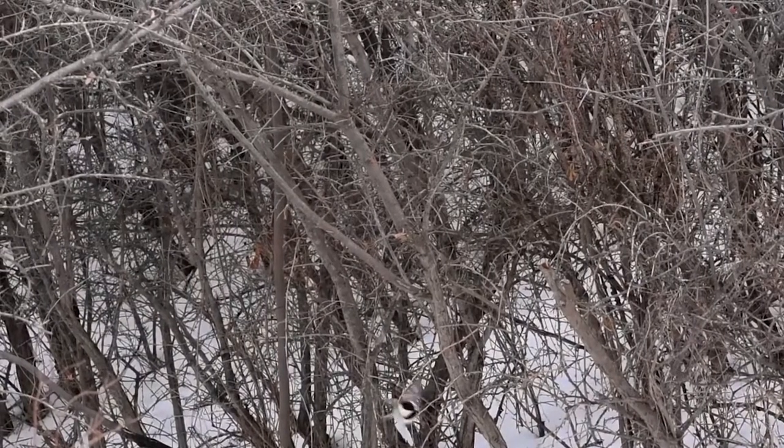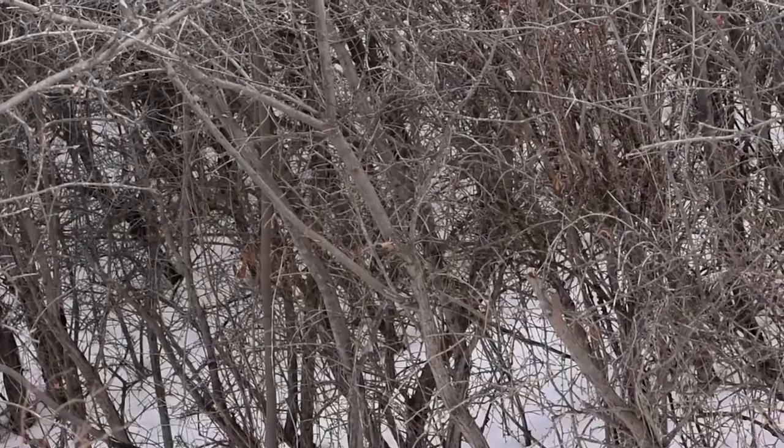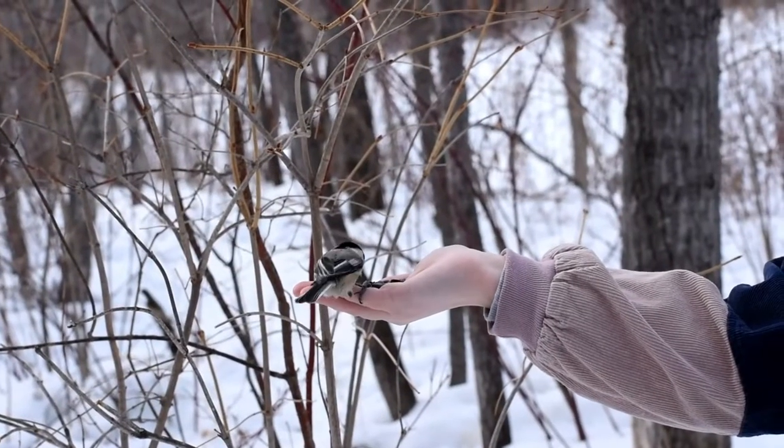Chickadees in urban environments can become quite friendly with humans — so friendly they may even eat out of your hand.